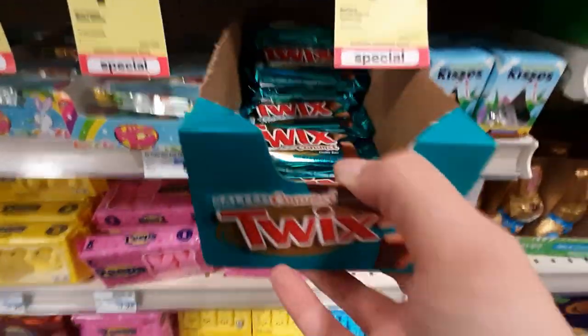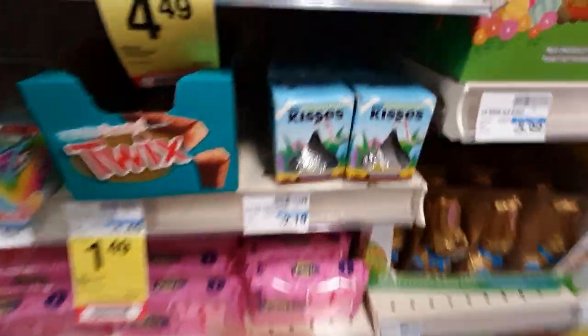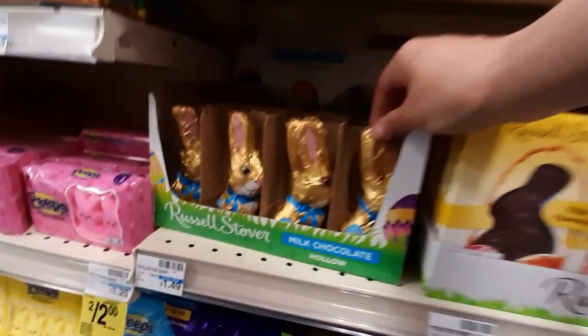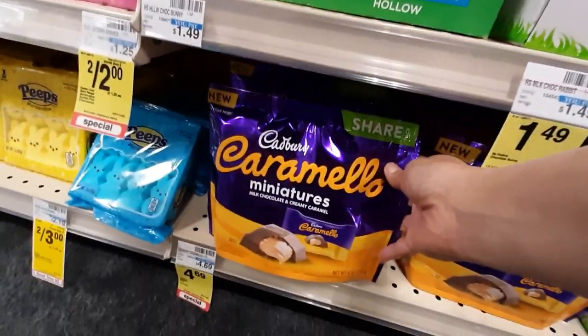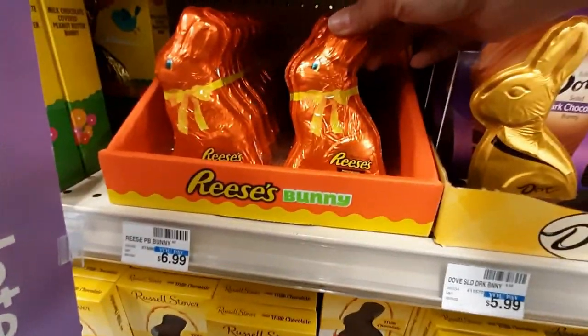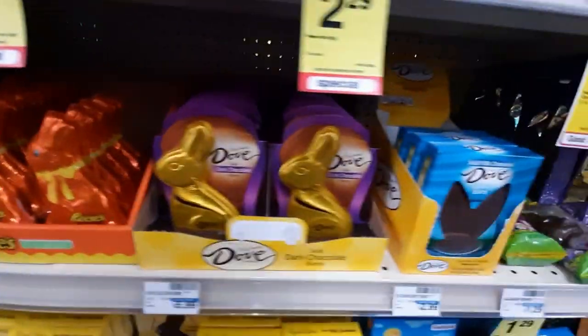We have Twix. I still want to try those — I just haven't gotten them yet. Russell Stover Milk Chocolate. Cadbury Carmelo — never seen that before. Then we've got the Reese's Bunny, very cute. Dove, delicious.